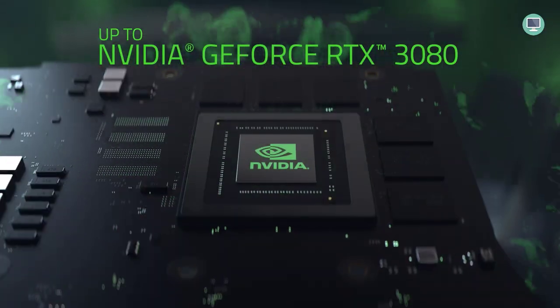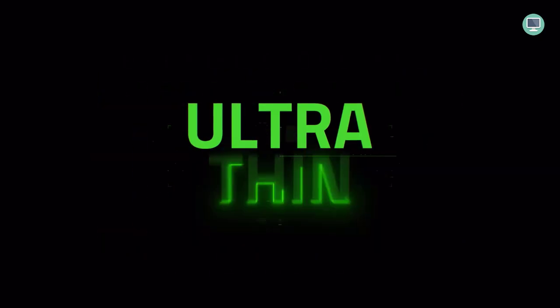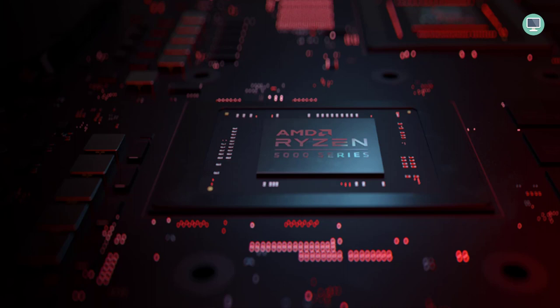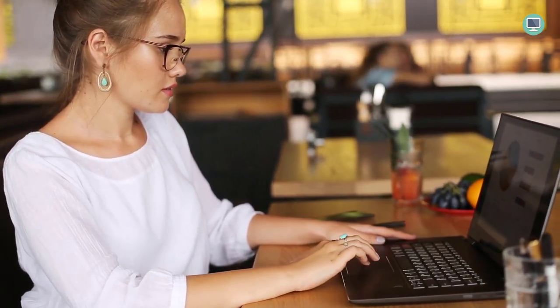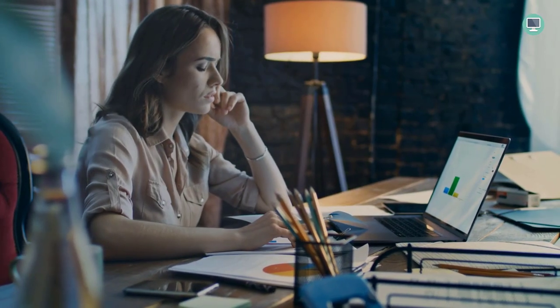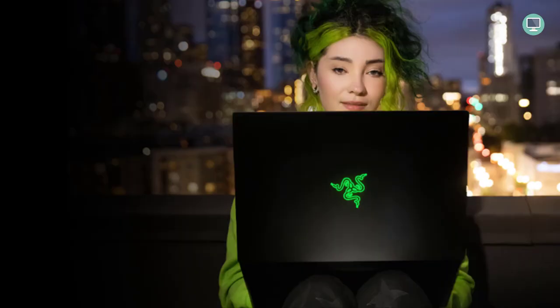The Razer Blade 14 features a vapor chamber cooling system that efficiently dissipates heat, keeping the laptop running smoothly and coolly even under intense loads. This system works by evaporating and condensing an internal fluid, which quietly and efficiently dissipates heat. So even when the action gets heated, you can be confident that your laptop will keep up. With its powerful AMD Ryzen processor and Nvidia RTX graphics, the Razer Blade 14 is more than capable of handling the most demanding games and tasks.